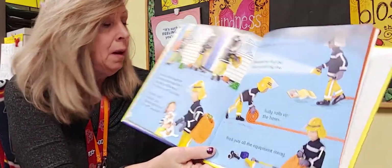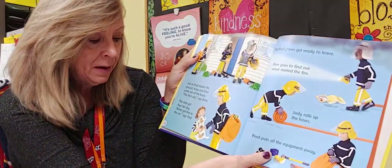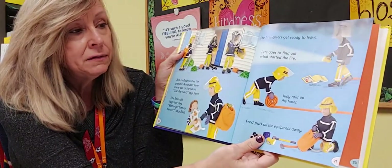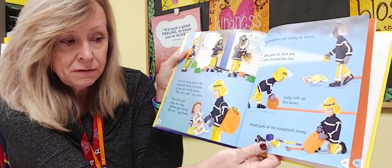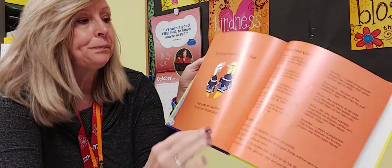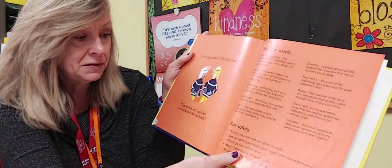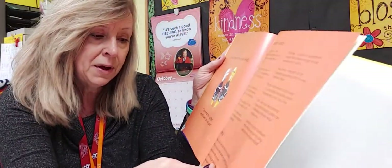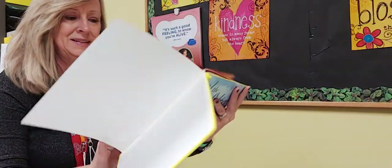Just as Fred reaches the ground with Patch, Anna and Steve come out — the fire's out! The little girl hugs her dog. 'Better get him to the vet,' says Fred. The firefighters get ready to leave. Pete goes to find out what started the fire. Judy rolls up the hoses and Fred puts all the equipment away. 'A pan of eggs started the fire,' Pete tells Fred, holding it in his hands. 'That reminds me — we still haven't eaten our lunch!'